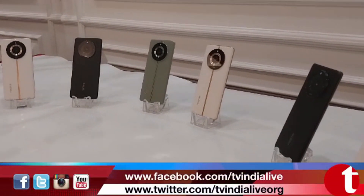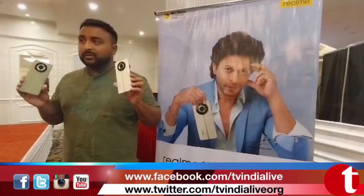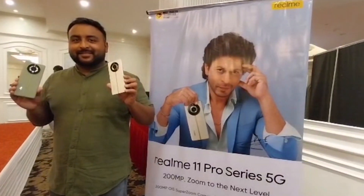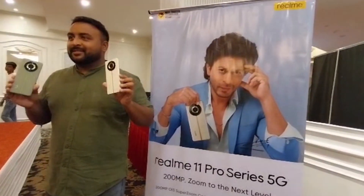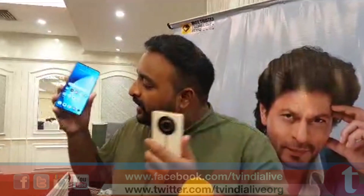Both smartphones feature a 6.7-inch curved AMOLED display with a brightness of 950 nits. The touch sampling rate is 360 Hz and the refresh rate is 120 Hz. We have used eye protection features such as PWM dimming and hardware-level low blue light, so users' eyes will be protected at all times. The bezel size is consistent all around the phone.